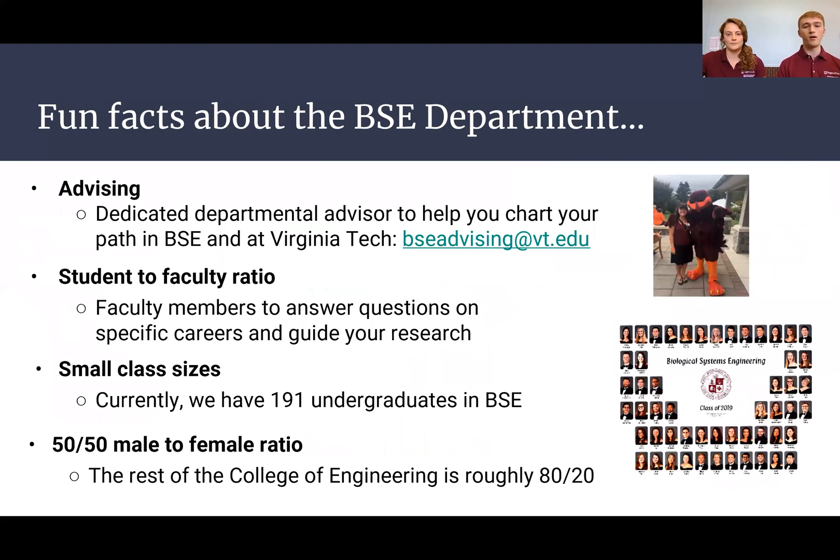Some fun facts about our department: we have wonderful advising and it's very easy to get attention. Our advisor, Ms. Baker, does a great job looking out for us. Our department also has a very small student-to-faculty ratio because we only have 191 undergraduates. As you take more specialized BSE classes, class size decreases to about 20 or 30 people. Another neat thing is that our major has a 50-50 male-to-female ratio, compared to 80-20 in the rest of the College of Engineering.